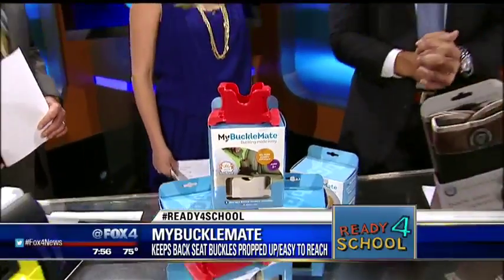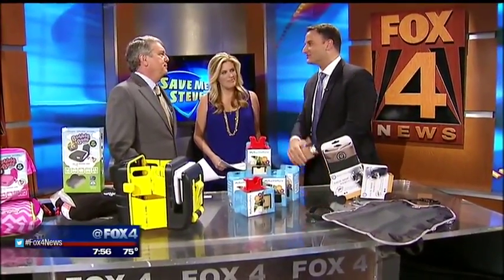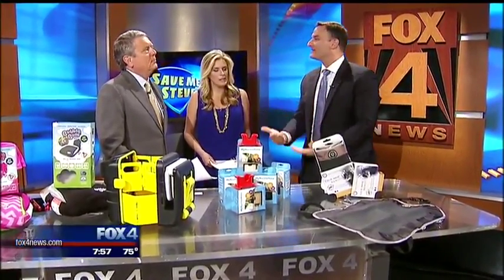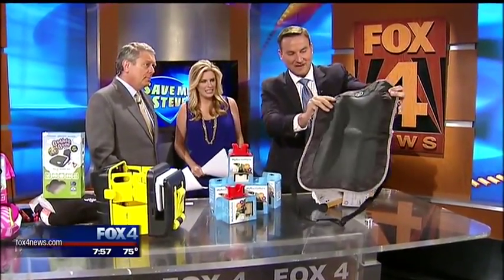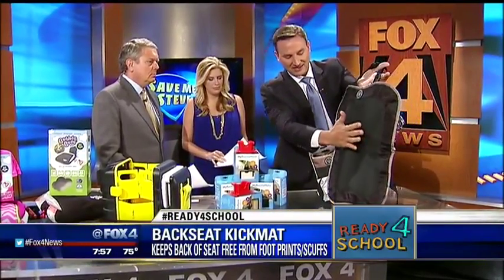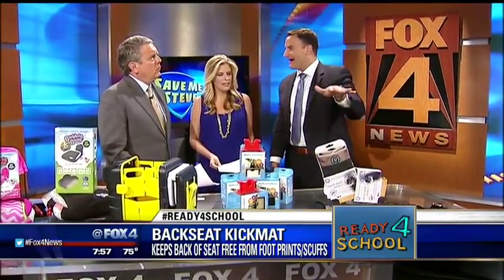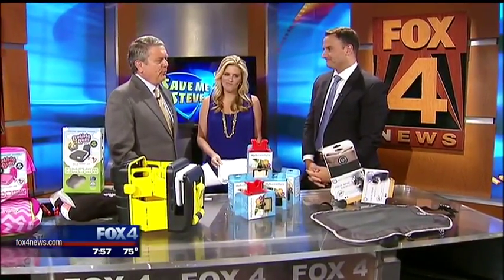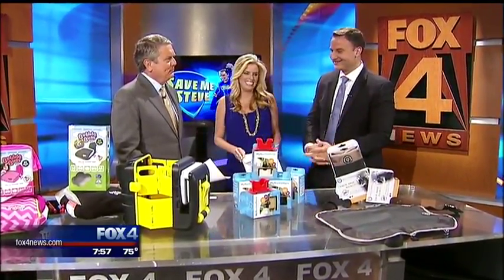I cannot figure out a way to keep Cheerios out of the nooks and crannies of the backseat of the car, but what I can do is help you prevent scuff marks on the backs of the front seats — because the little ones are kicking. This is the backseat kick mat. It's designed to be put on the back of the front seats of your car, so when the kids are kicking, everything is absorbed by the surface of the mat as opposed to scuffing the backs of the front seats. Sometimes those marks are super difficult to get out. $17 for that one.